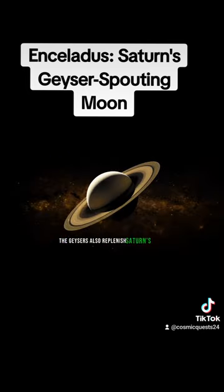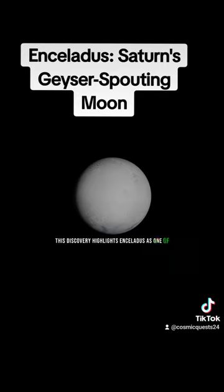The geysers also replenish Saturn's E-ring, contributing to one of the planet's outermost rings with fresh material. This discovery highlights Enceladus as one of the most promising places in the solar system to search for signs of extraterrestrial life.